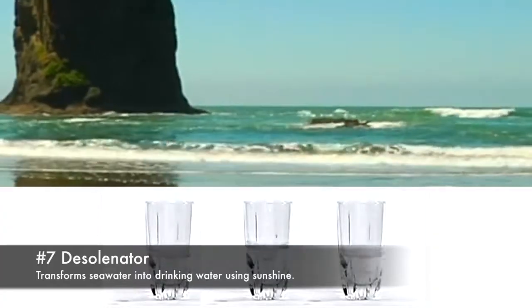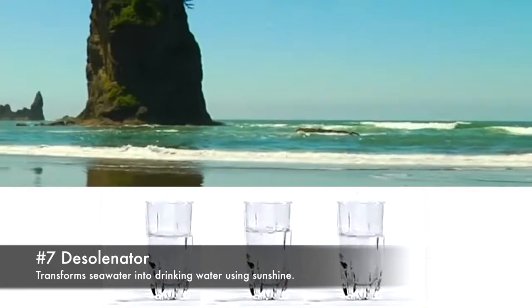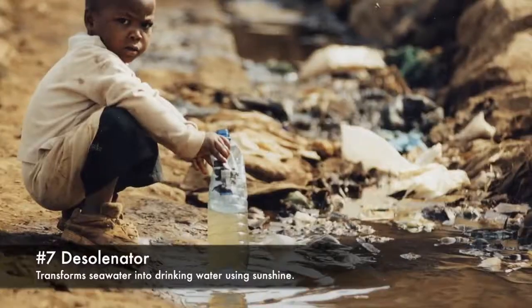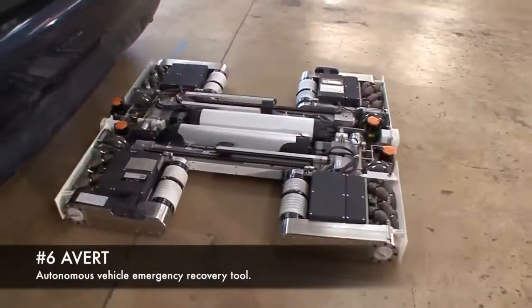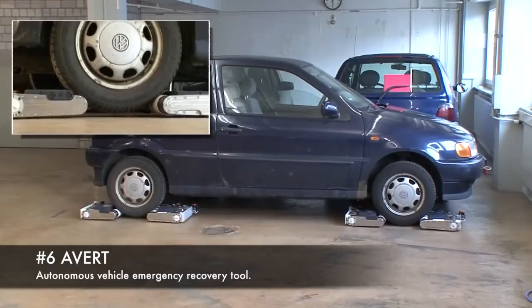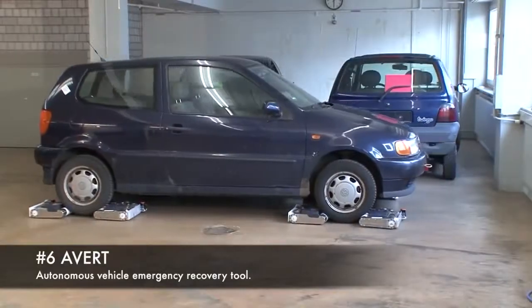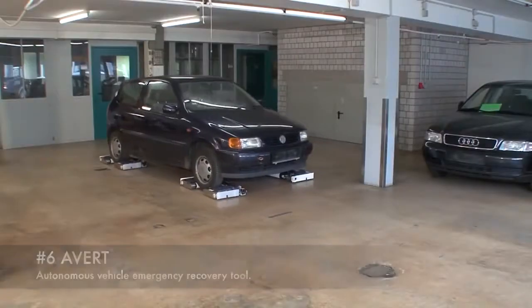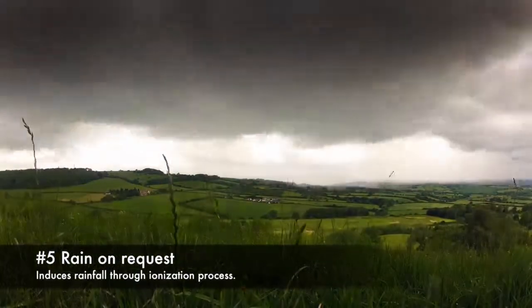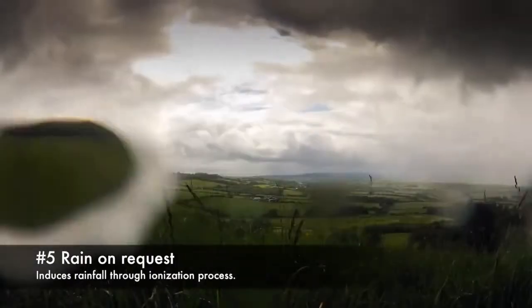7. Desolinator, transforms seawater into drinking water using sunshine. 6. AVERT, autonomous vehicle emergency recovery tool. 5. Rain on request, induces rainfall through an ionization process.